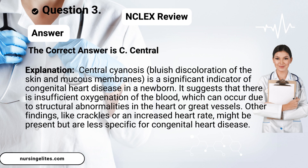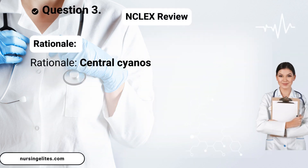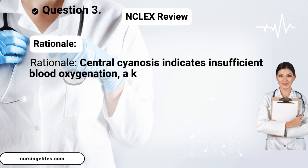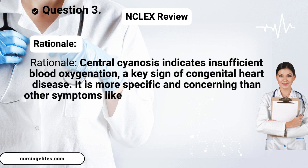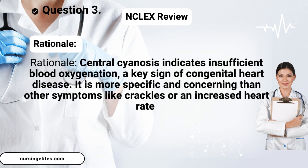Answer. The correct answer is C. Central cyanosis. Rationale: Central cyanosis indicates insufficient blood oxygenation, a key sign of congenital heart disease. It is more specific and concerning than other symptoms like crackles or an increased heart rate.